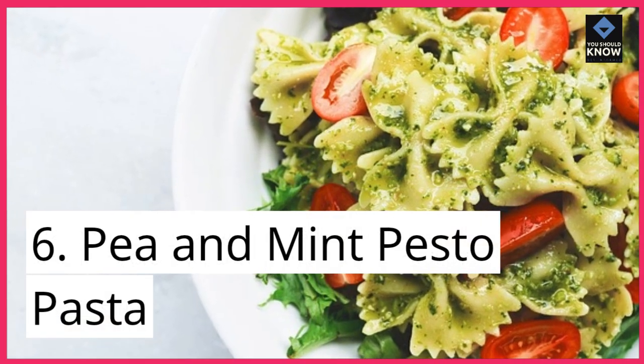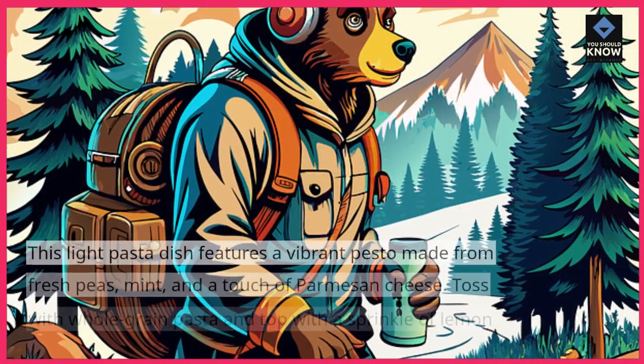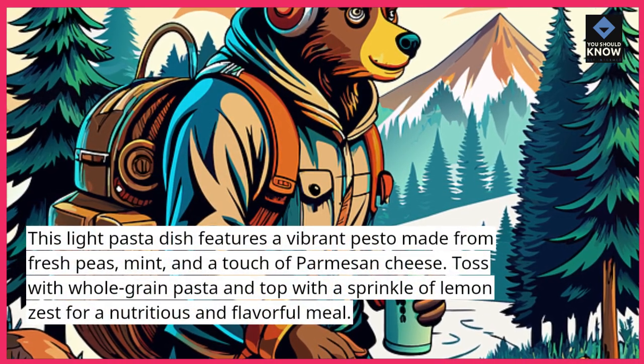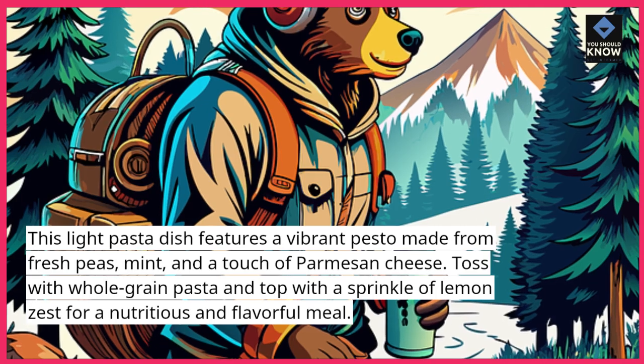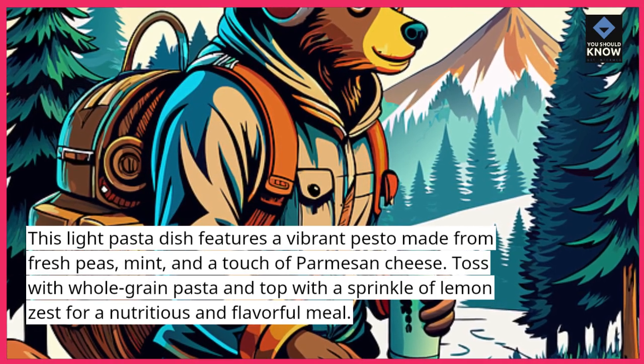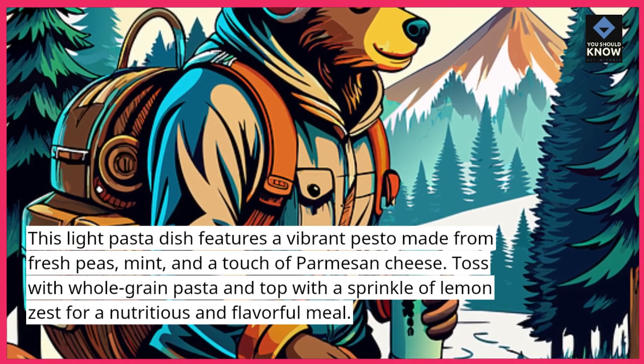6. Pea and Mint Pesto Pasta. This light pasta dish features a vibrant pesto made from fresh peas, mint, and a touch of parmesan cheese. Toss with whole-grain pasta and top with a sprinkle of lemon zest for a nutritious and flavorful meal.